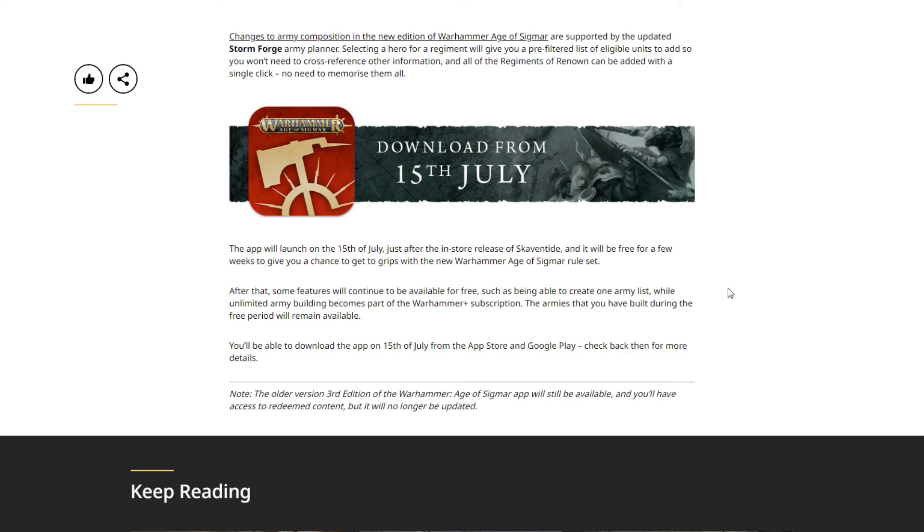That's pretty grimy, honestly. What Games Workshop should have done: if they're going to put codes in the back of battletomes, that should give you permanent access to the app for building armies for that faction. Alternatively, a Warhammer+ subscription should give you access to everything. That way you're not punished for not having a subscription, you still benefit from buying your battletome, and you're incentivized to subscribe because it would give you access to all the different factions.